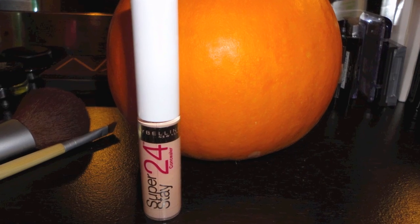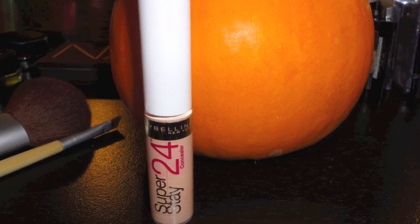Then the Maybelline Superstay 24 Hour Concealer in the color Light. I've used this in all my videos — it's my favorite concealer from the drugstore by far, and almost from department stores too. I'd say it's really full coverage. If you have blemishes I totally recommend this concealer, especially if you're in high school because it can be hard to pay for things when you're younger.